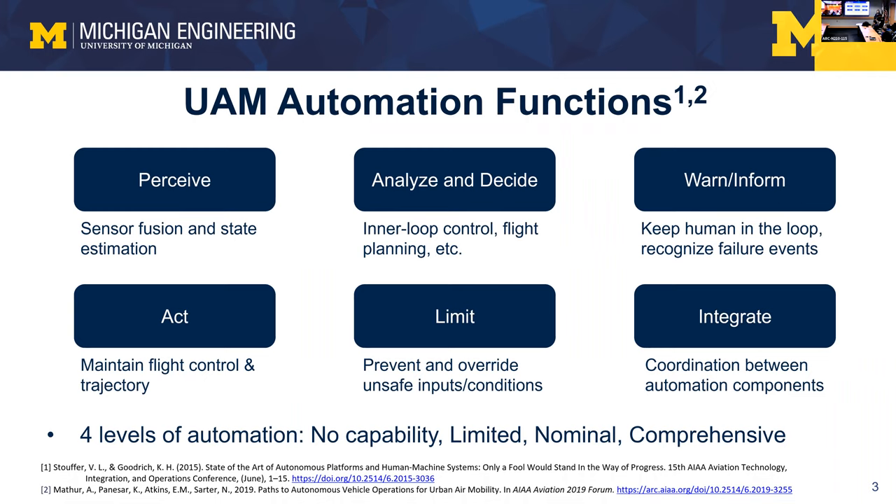This first slide comes from a paper by folks at NASA Langley, looking at the functions you want to automate: perception, decision-making, warning and informing crew or other automation units, acting to maintain stability and avoid collisions, enforcing limits to prevent structural compromise or flight envelope violations, and integrating everything. It's relatively easy to certify components, but relatively hard to put them into a greater system and certify the whole thing.